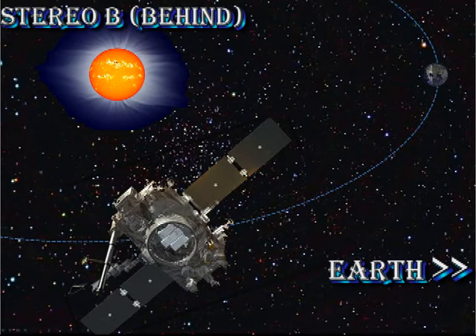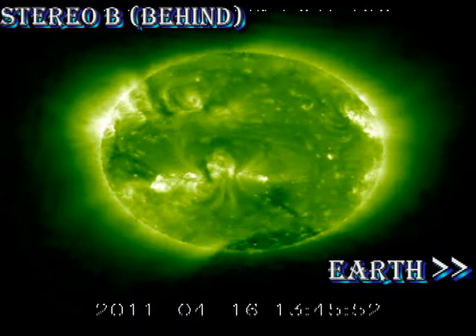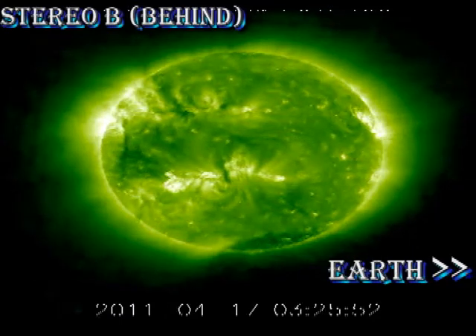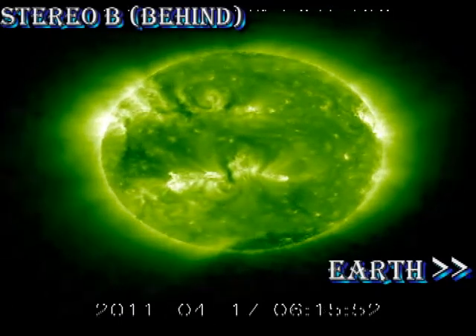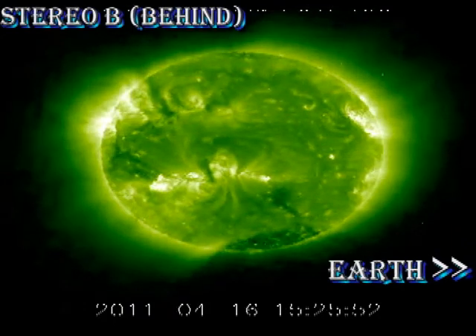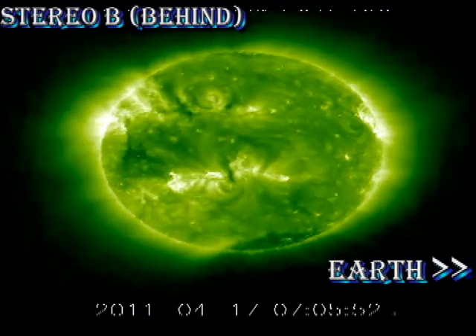To complete our tour, we turn to the coronal data from Stereo B — or to badly paraphrase Dickens, the ghosts of regions yet to be. We can see that the major activity is not in the leading part of the region coming over the southeast limb, but is in the trailing part of the region, which is still well behind the limb of the sun to us. There is a fairly large region coming around in the north, but that is going to be at least a week before we see it.